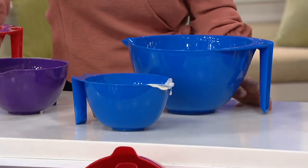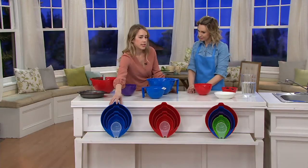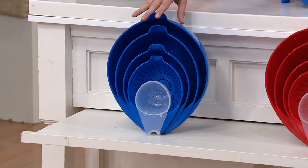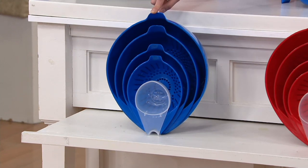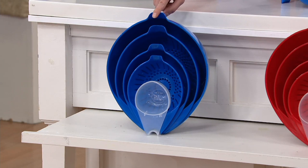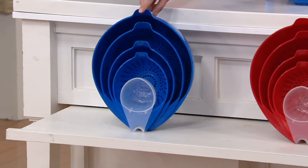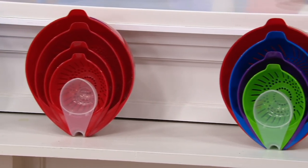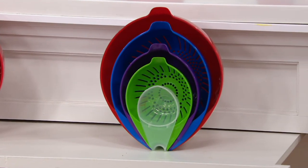They all nest beautifully into one, so you don't have to worry about storage. These colanders and mixing bowls are big, but they all nest in one and really only take up the space of the largest bowl. The construction is going to keep its color and wash really nicely — speaking of which, it's dishwasher safe. Cooks Essentials thought of it all.